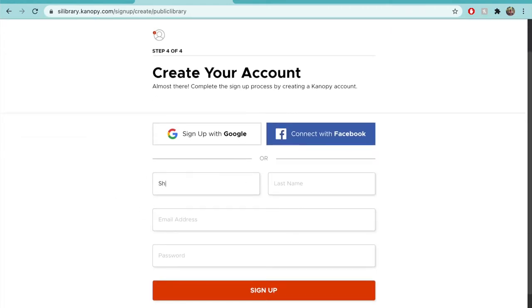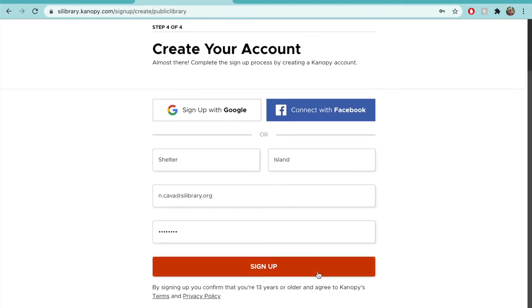Now you can either connect your account to a Gmail or Facebook account, or create an entirely new account. In today's video, we'll be doing the latter. Enter your first and last name, your email address, and a password of your choice. Click Sign Up.